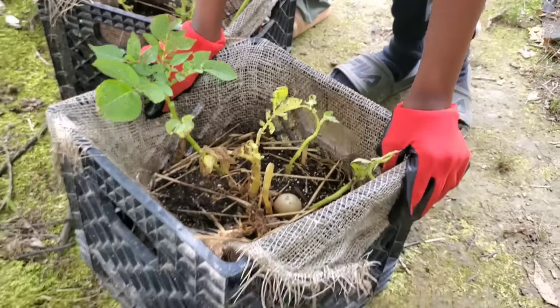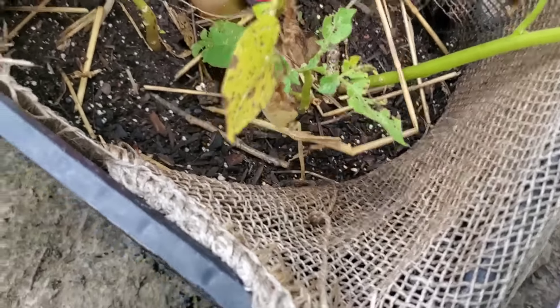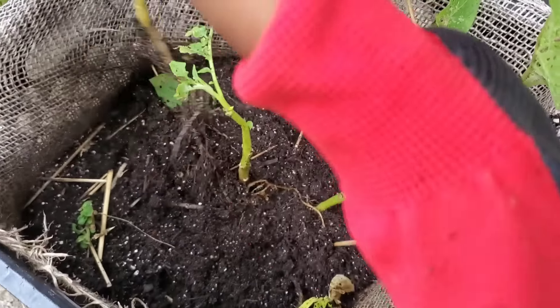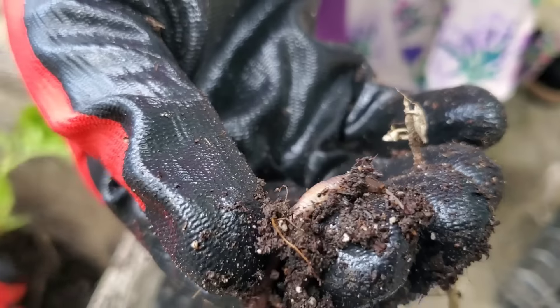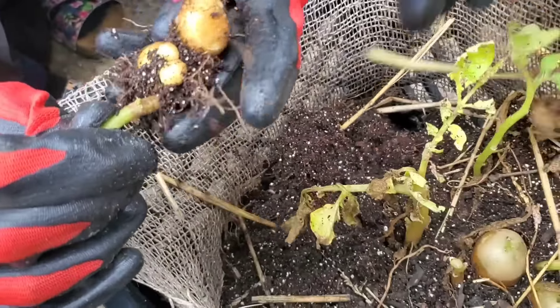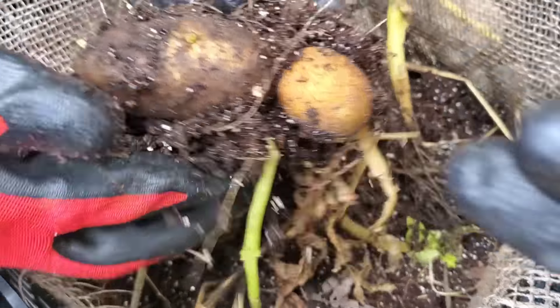Hello everyone, today we are going to be harvesting our crate potatoes. They are ready to harvest, as you can see there are a lot of potatoes. We're going to see what this one crate will produce for us. We're going to pull out our first crate of potatoes and see how much we got. This is coming from one milk crate.